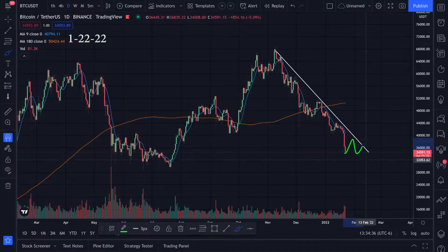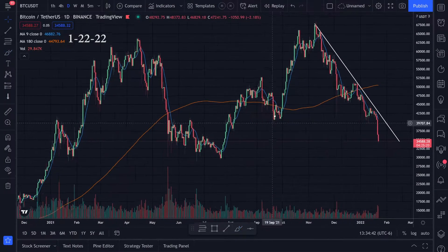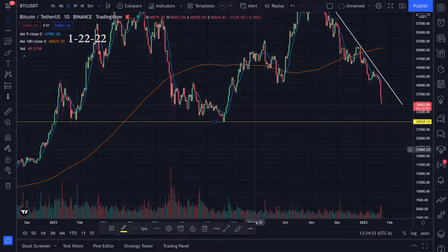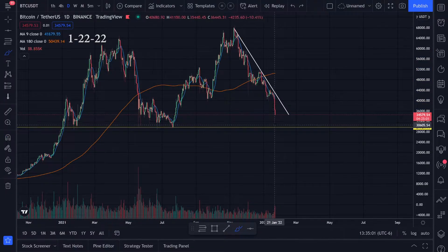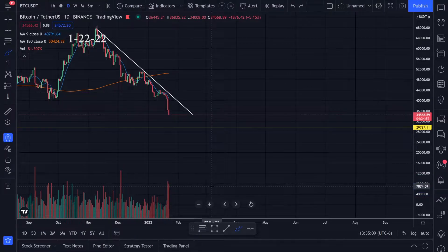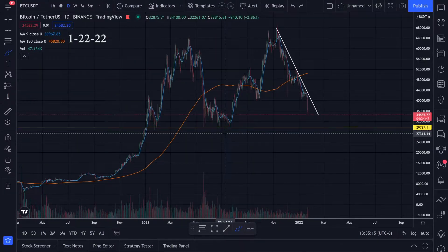I'm kind of wondering if we're going to get a bounce and maybe get some volatility, but until then it looks like we're just kind of pushing down. The next levels I'm looking at are around 30,000. This previous support came down to around 29.5, so maybe that's another level to look at. We have some pretty good red volume coming in the last day or two.